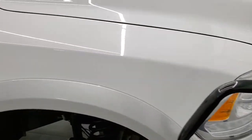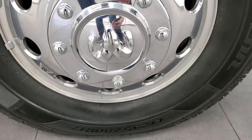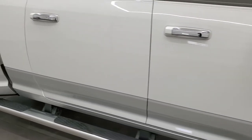Passenger side front fender is very nice and clean as well. The passenger side rim has no major scuffs or scrapes. Going down this side of the truck, take note of how clean the body is, how reflective and mirror-like that paint is.